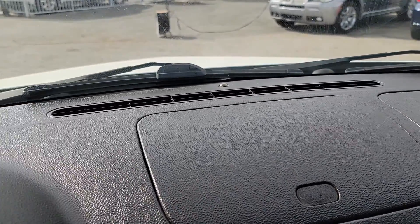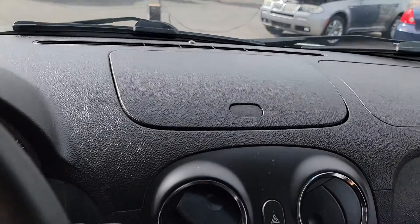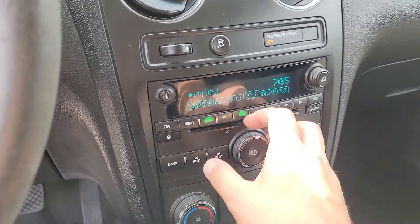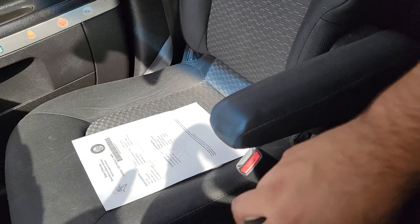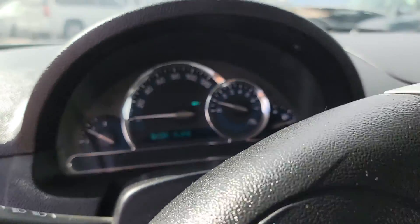Absolutely great dash. No cracks, no fading, no nothing. Center console as well — really nice. You know the radio works. A.C. is good. The armrests look great. The shifter, everything. It's a great car.